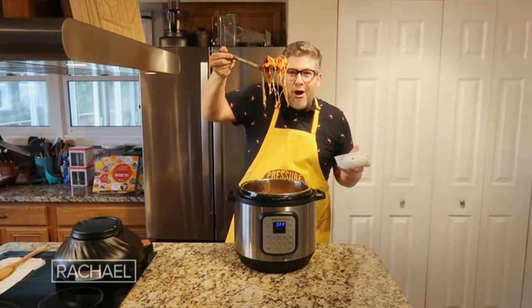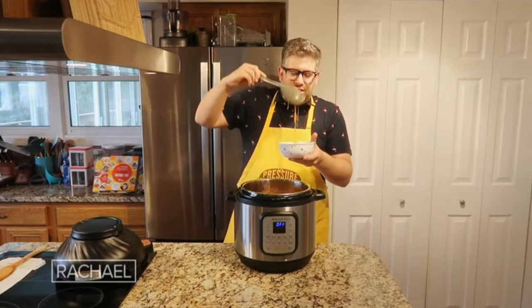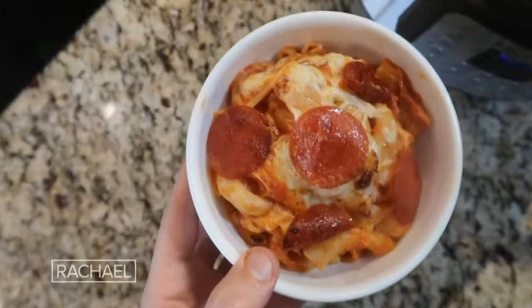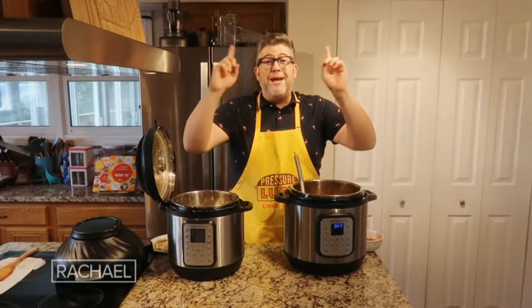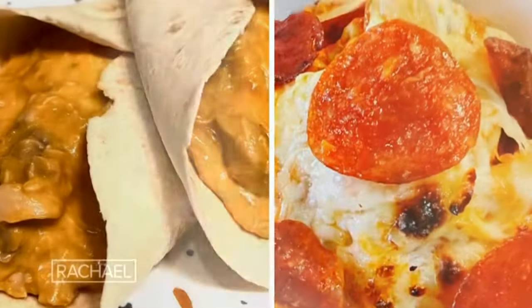Put it in a bowl — look at that cheesy top. It's like pepperoni pizza, but it's a pasta. Thank you so much for watching, and make dinner time simple, fun, and hassle-free. Thank you to Jeffrey Eisner — Super Shortcut Instant Pot is available now.